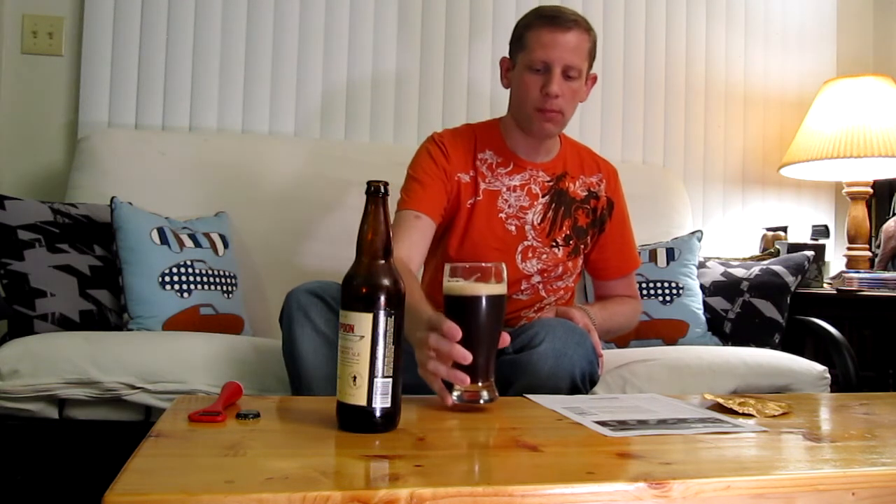The aroma is a sweet, malty aroma. Giving this a taste — the beer has a medium body to it, very nice malt backbone, and it's a little bit roasty, or more I would say toasty.